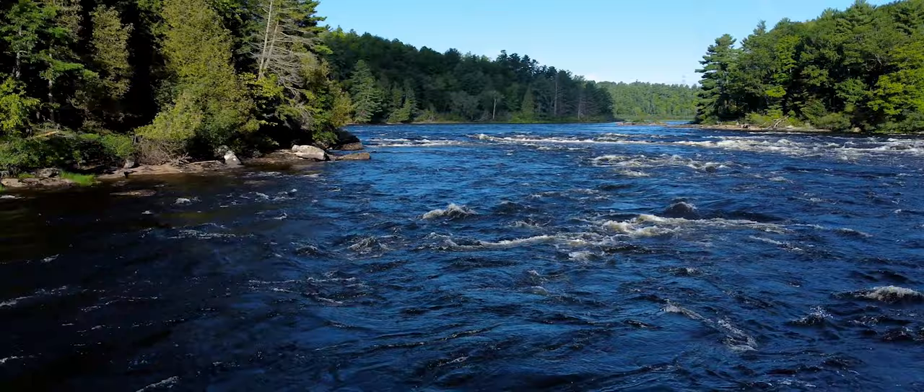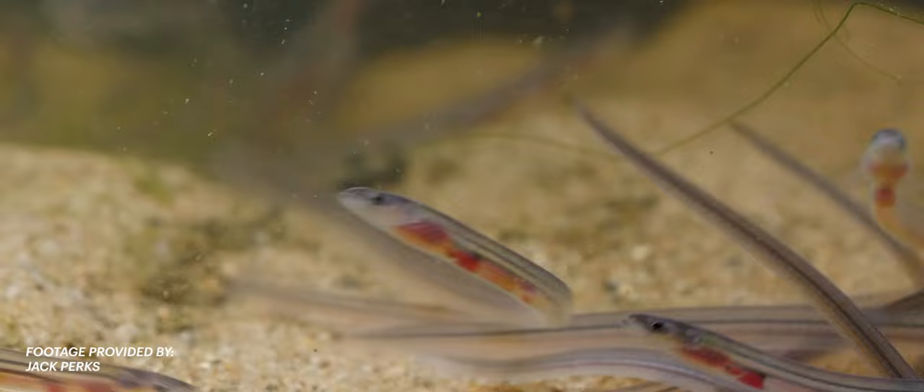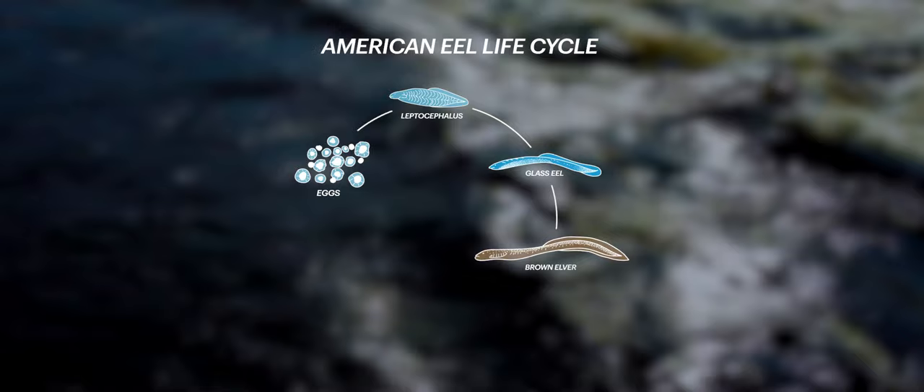Each young eel will arrive in coastal estuaries in another form called a glass eel, which is no longer than a pinky finger. This stage of metamorphosis is short-lived, and in less than two months it will change again into a brown elver and make its way upstream following rivers and creeks.